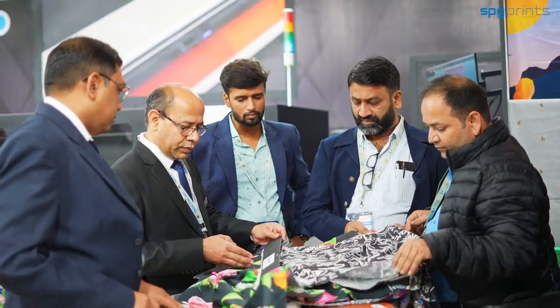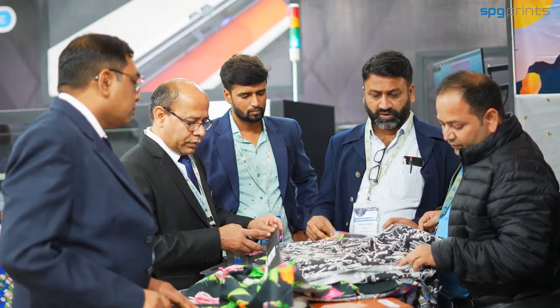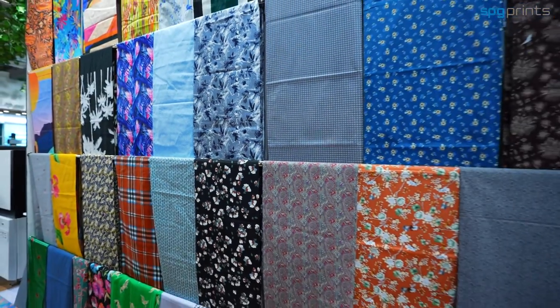We also have Rose, our solution for sublimation paper printing, which can print up to 8,000 to 10,000 square meters per day.